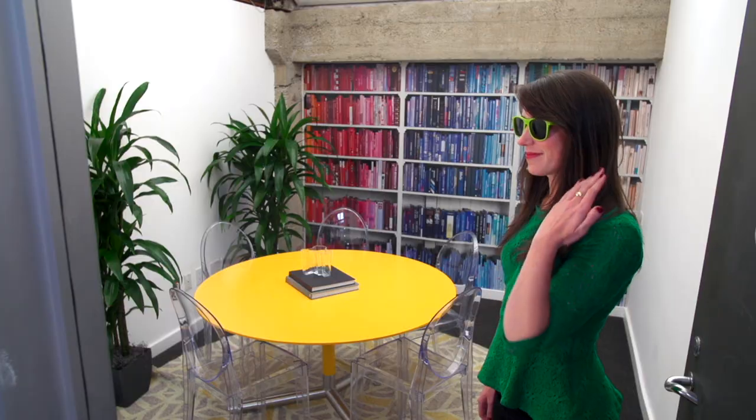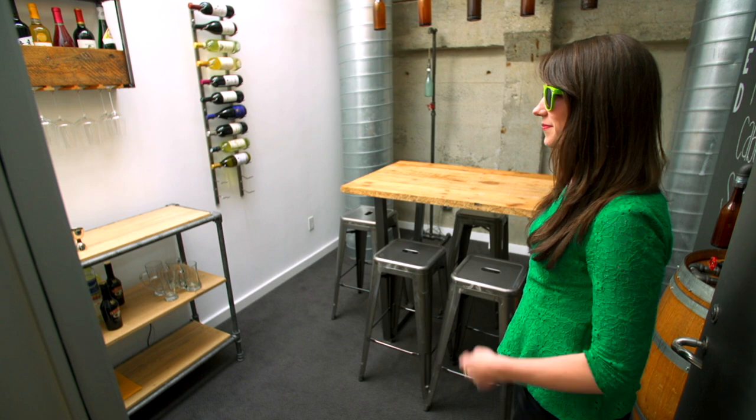I recently purchased a home with a bonus room, and I've never known what to do with it. With Houzz Lens, I can do everything with it. Today, it's a study. Tomorrow, it's a wine cellar.